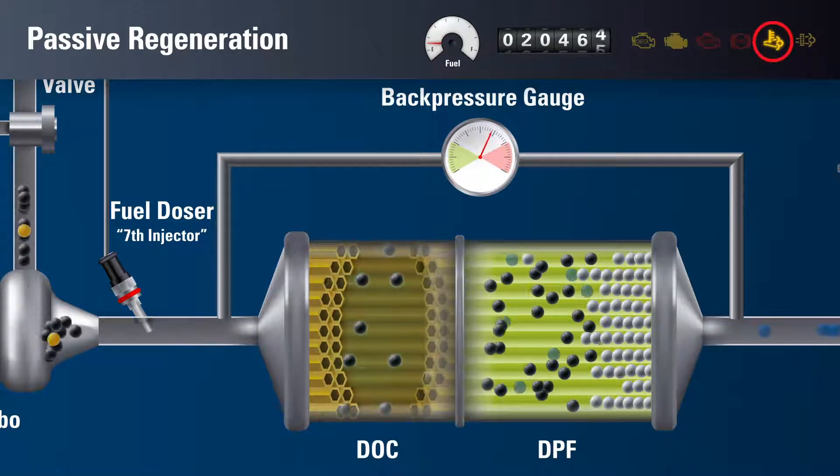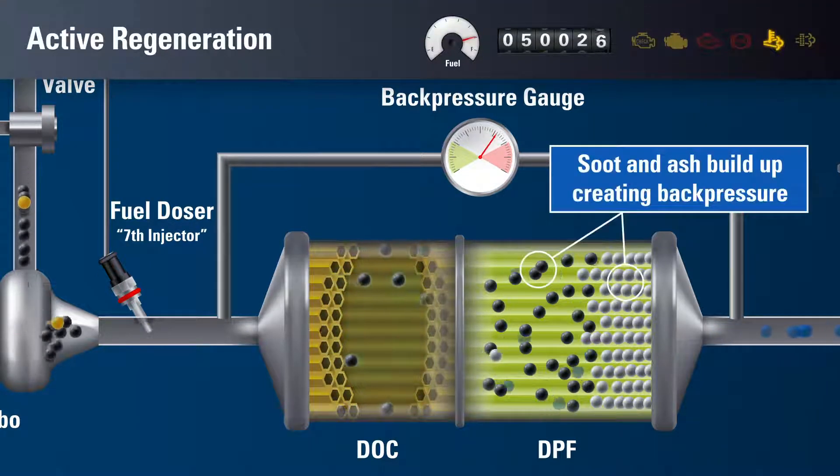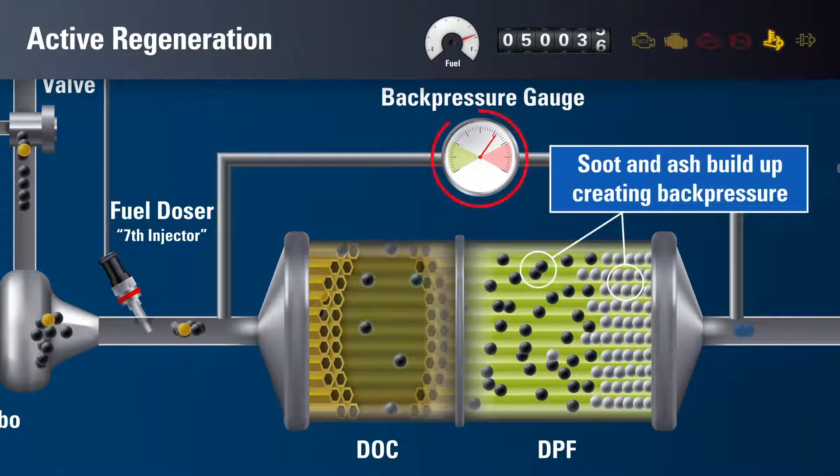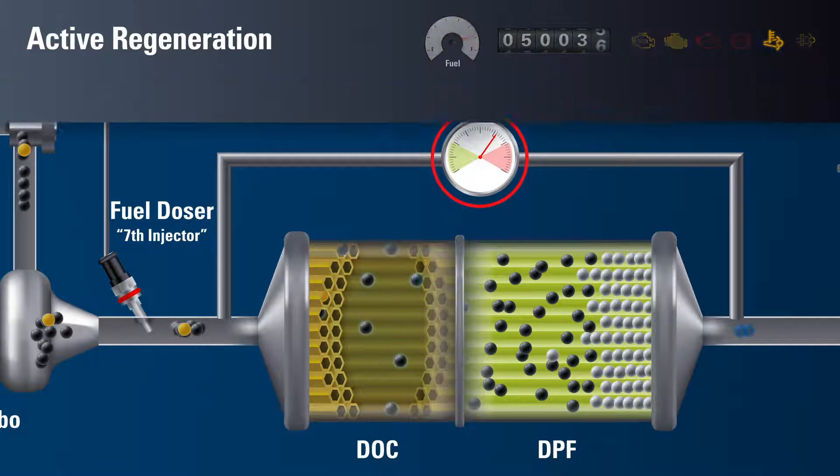The hot exhaust dash light may come on during this process. When soot and ash build up in the DPF, the back pressure gauge or the ECU triggers an active regeneration. This may happen once or multiple times a day if your work includes excessive idling or stop and go operation.